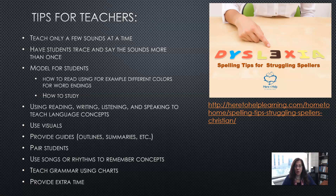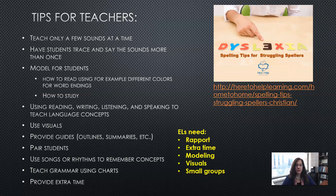Provide opportunities for pairs of students to work together, because for English learners it is far less threatening to talk to one person or a few people than to a larger group. Use songs or rhythms to remember concepts. Teach grammar using charts. And provide extra time — time is of the essence. Students need rapport, extra time, modeling, visuals, and small groups.